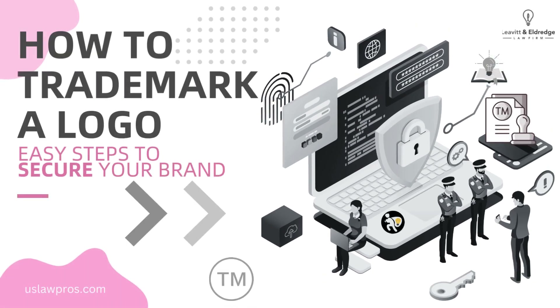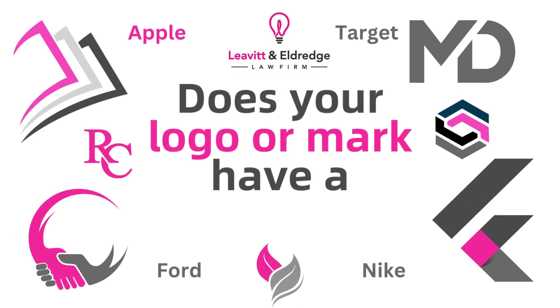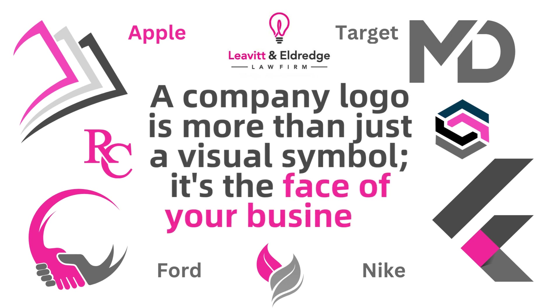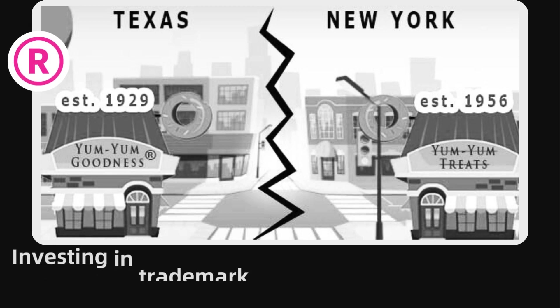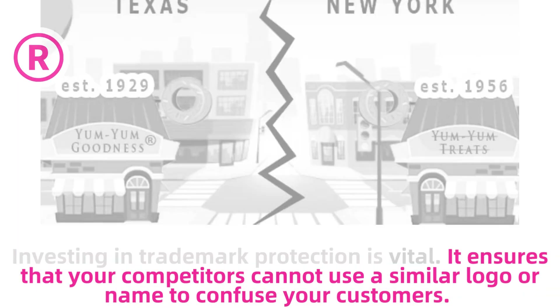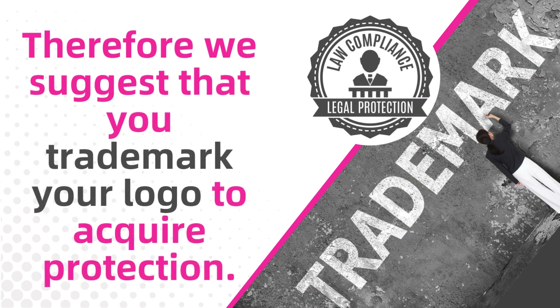How to trademark a logo — easy steps to secure your brand. Does your logo or mark have a trademark? A company logo is more than just a visual symbol; it's the face of your business. Investing in trademark protection is vital. It ensures that your competitors cannot use a similar logo or name to confuse your customers. Therefore, we suggest that you trademark your logo to acquire protection.